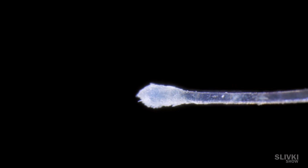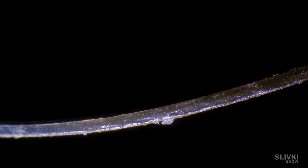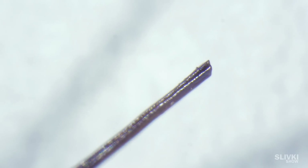Here's a hair bulb and the human hair itself. In reality, it's not quite the same as shown in the ads.